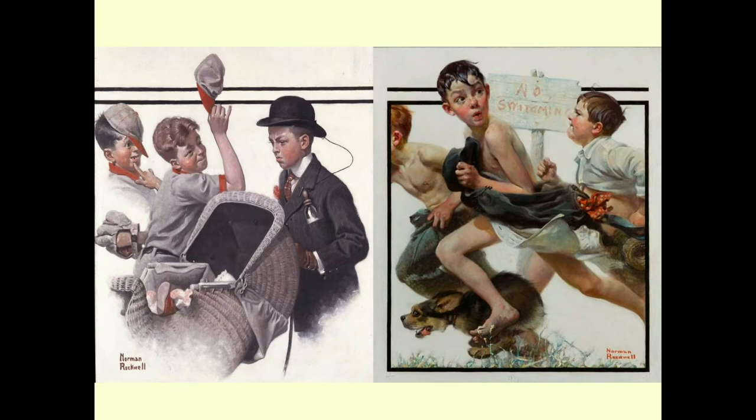Rockwell also painted images of kids just having fun — going swimming in one case. Those boys probably weren't supposed to be swimming, but they definitely had a good time. So much fun that the dog has all four feet off the ground at one moment. Rockwell often gave us those details to help us see that adventures, even if they're small, can be very memorable.